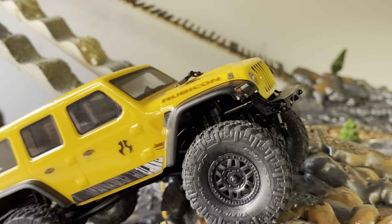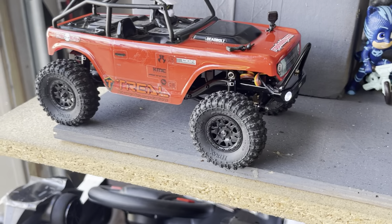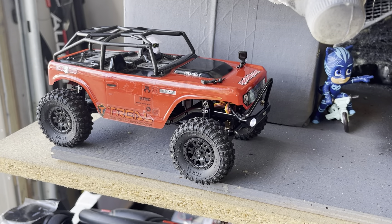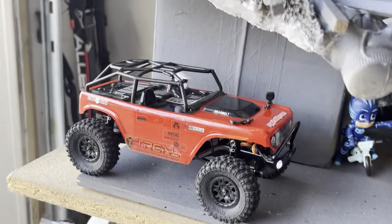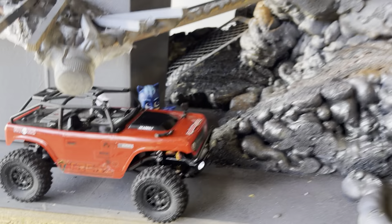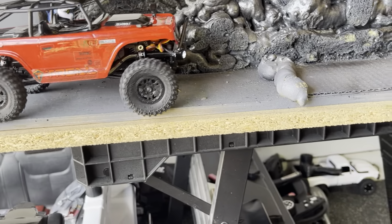I'll probably make a video with the C10 next, and then a video with the stock vehicle to see if it can make it through the course. But for today, we're finally running these tires — I ran them on the C10 and they were too big, threw them on this one and it burnt the servo out. Got a brand new servo now, let's give it a go. Bear with me — my arm is still in a sling and my clavicle is still broken.